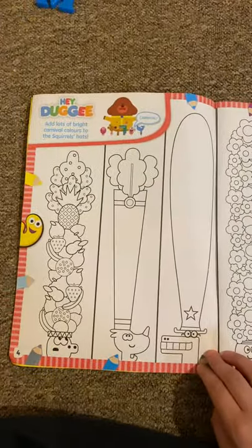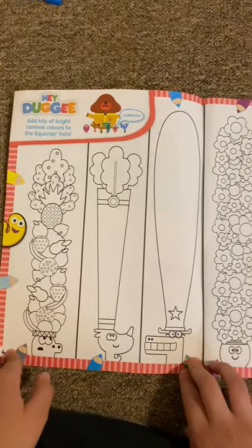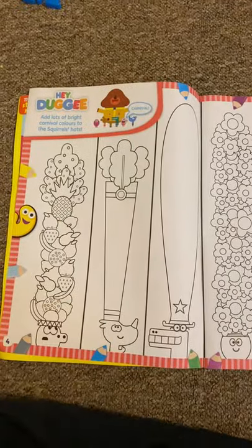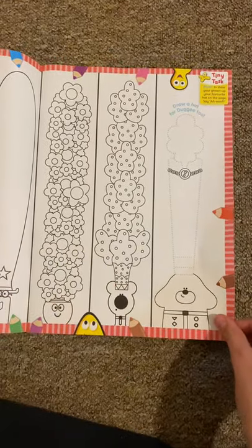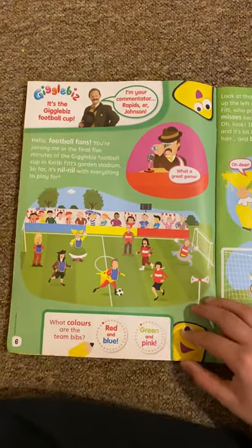And then next we've got Hey Dougie, and it says, add lots of bright colourful colours to this hat. Look at those hats, they're so tall! There's one with flowers, and that's cotton. That's a nice one for Dougie. That's Muffy for the big parade or something. I think Dougie's some sort of pretend dog.